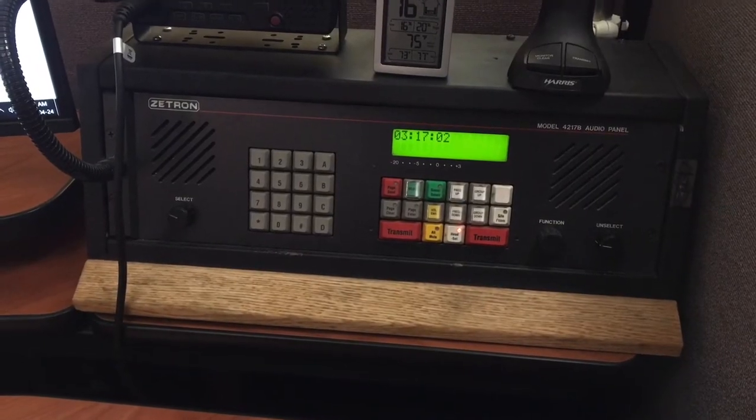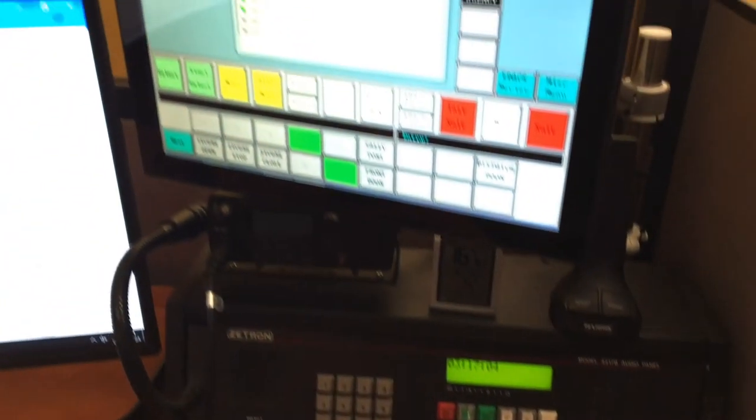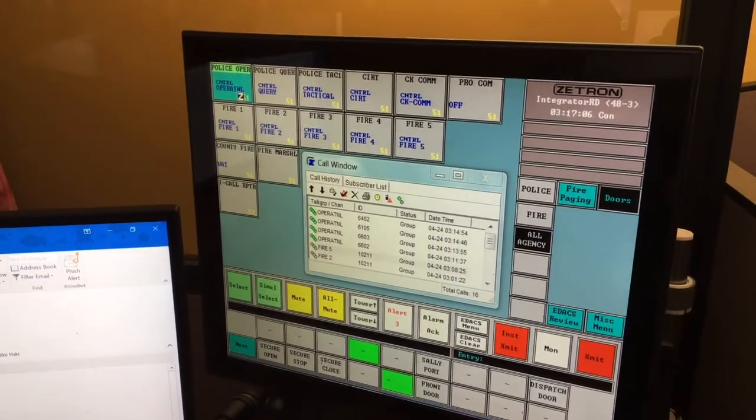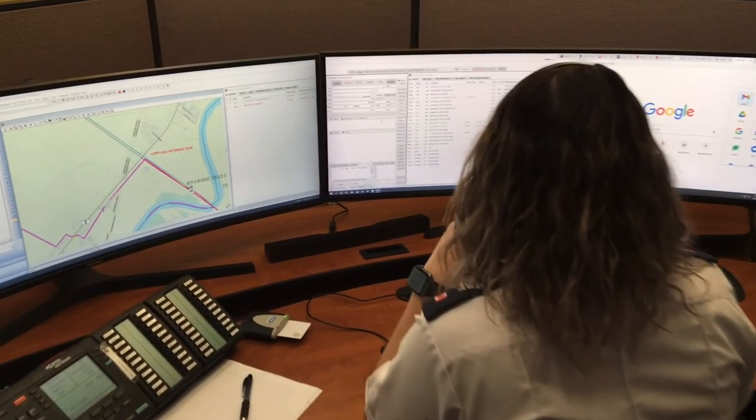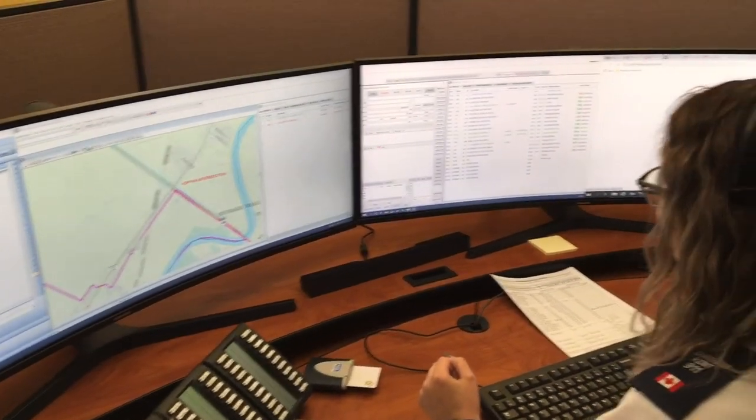You can always call 9-1-1 if you have an emergency, or if you're scared of someone or something. But don't ever call 9-1-1 just for fun, or just to see what happens.